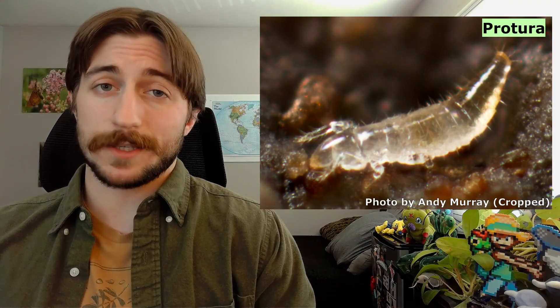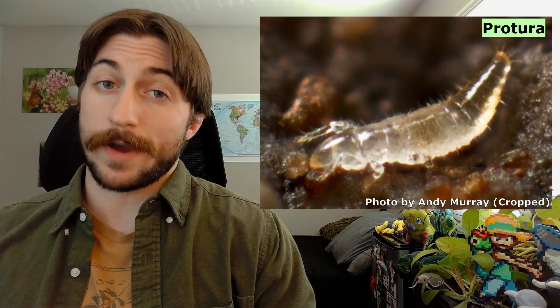We might have been looking in the wrong places, though, because in some areas you can find tens of thousands in one square meter. But what doesn't help the search is that they're hidden away in the soil and about the size of a grain of dirt. If you're lucky and find an absolute chonker, it might be two millimeters. But if you do locate one, let's make sure you can actually identify it. The Proturan body is somewhat elongate with a cone-shaped head — hence the common name, Coneheads.